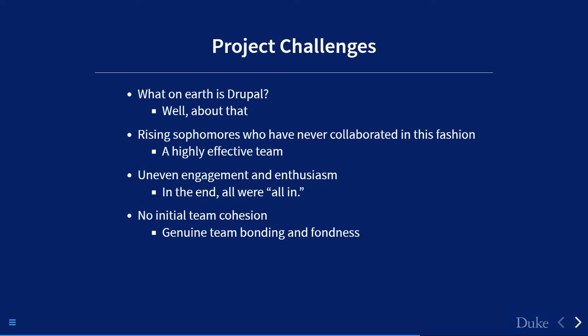Some challenges: Drupal was a 'what's a Drupal?' situation, so we had to spend time explaining why Drupal was a good platform. I'd love to say the students walked away on fire for Drupal — they liked the object-oriented aspects of Symfony, and a few are continuing on. But the endpoint wasn't Drupal specifically; it was to expose students who may not ordinarily have this exposure to code development. We also had to take rising sophomores who had never collaborated in this fashion.